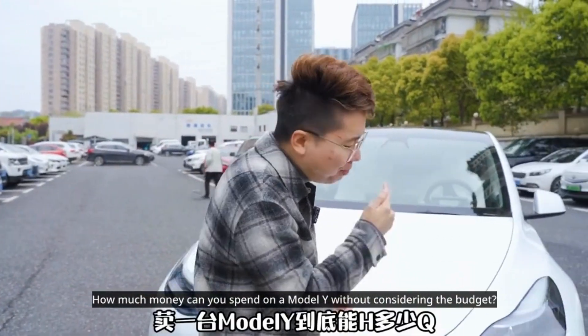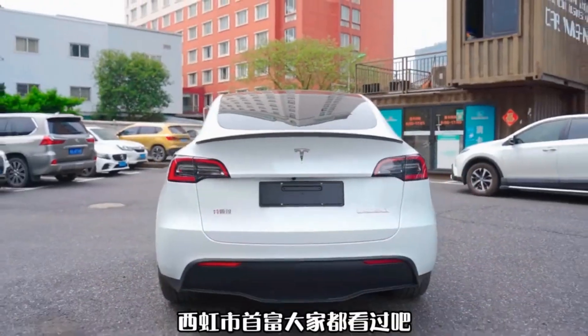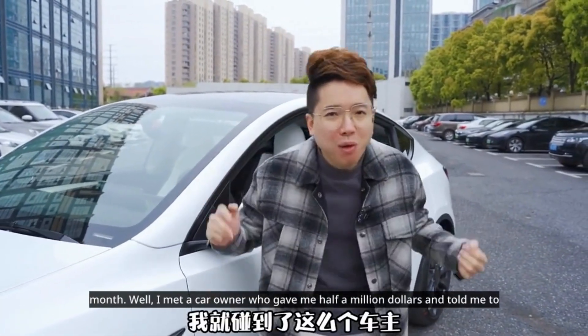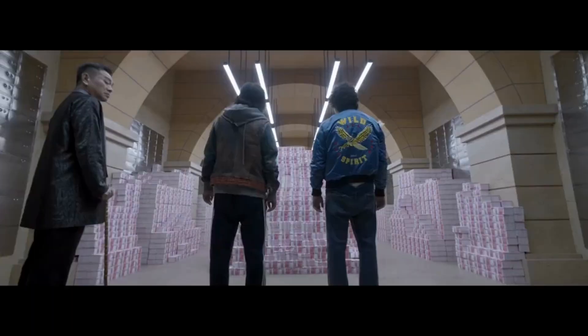How much money can you spend on a Model Y without considering the budget? You've all heard of Tomato Richest Man, right? He spent a billion dollars in a month. Well, I met a car owner who gave me half a million dollars and told me to spend it in three days to get him a Model Y.